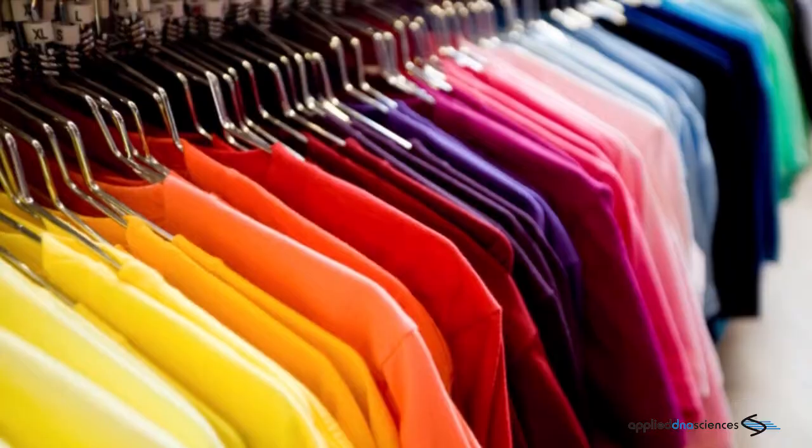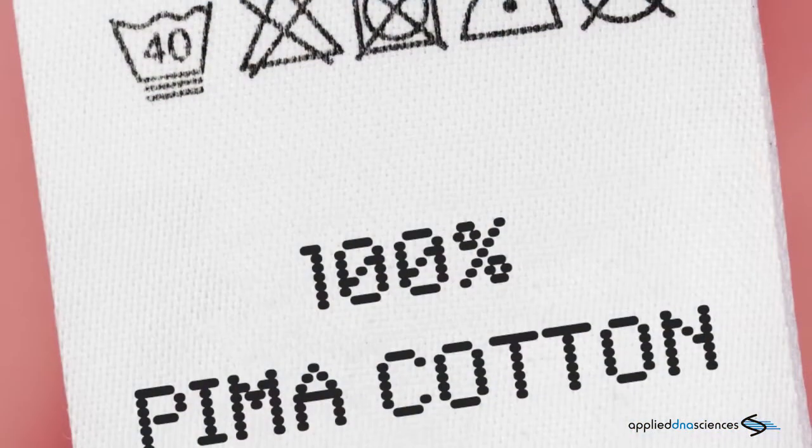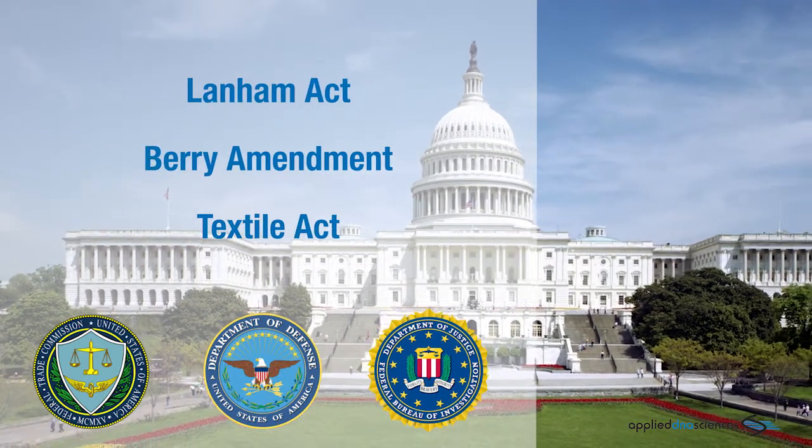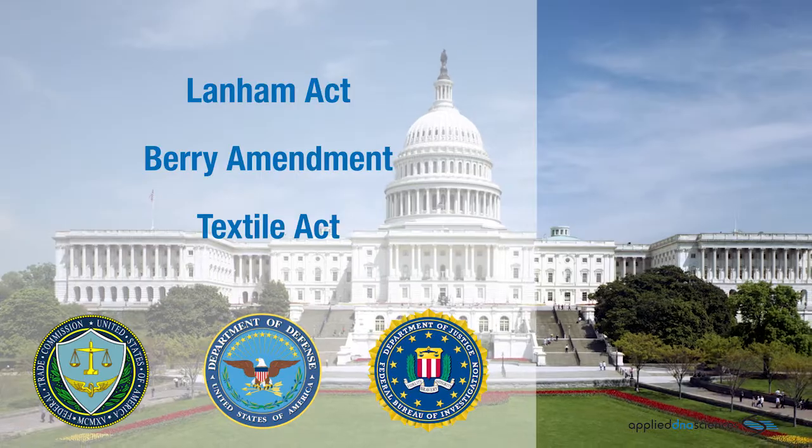Consumers, brands, and retailers are often the unwitting victims of mislabeled products that violate federal laws, like the Lanham Act and the Berry Amendment, as well as the Textile Act, enforced by the Federal Trade Commission.